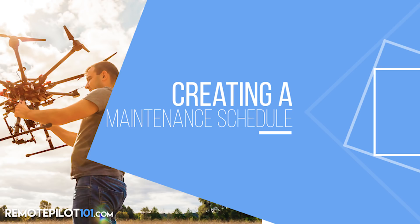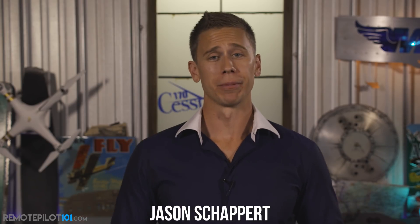As a remote pilot in command, should we be creating a maintenance schedule? Hey everyone, Jason Schappert here of RemotePilot101.com, and the answer is truly yes.